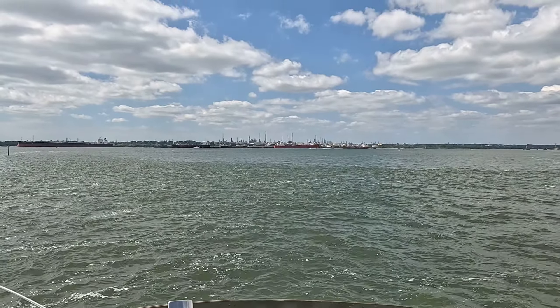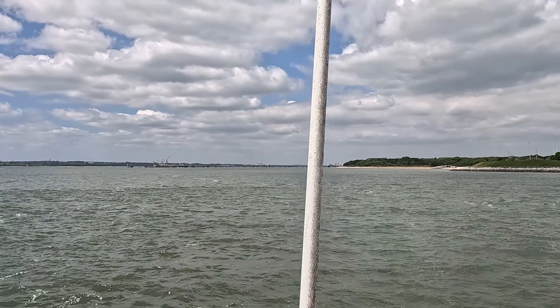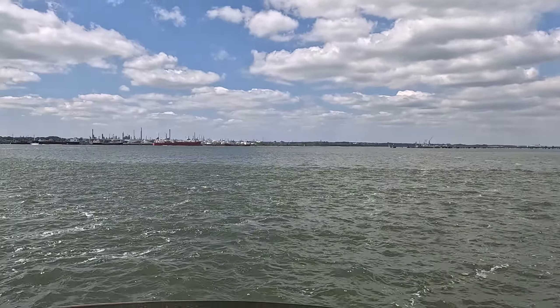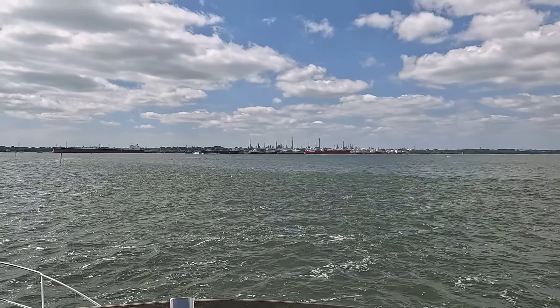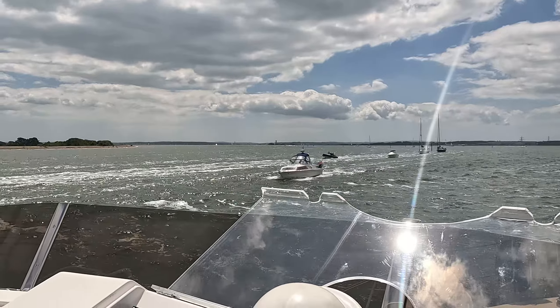That's the Fawley oil refinery, and then looking back up Southampton Water towards the port. It's supposed to be one of the second biggest refineries in Europe. And that's looking out towards the Isle of Wight.